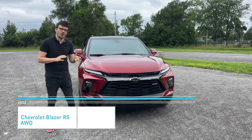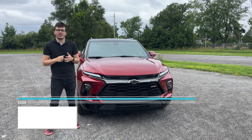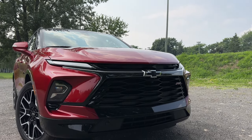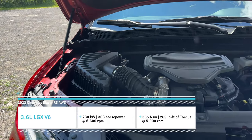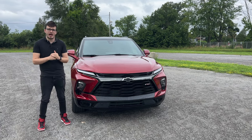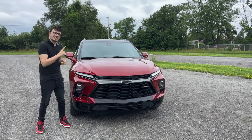This is the RS trim — the most sporty trim you can get on the Blazer. You're getting 21-inch high-gloss black wheels, blacked-out Chevrolet badges, and that blacked-out Vader chrome we saw on the Yukon Denali. Under the hood is a 3.6-liter V6 engine with a 9-speed automatic transmission producing 308 horsepower and 270 pound-feet of torque, plus a twin-clutch all-wheel drive system — great for all weather.